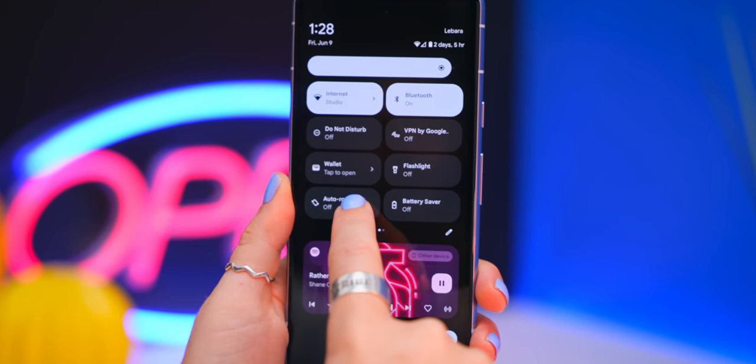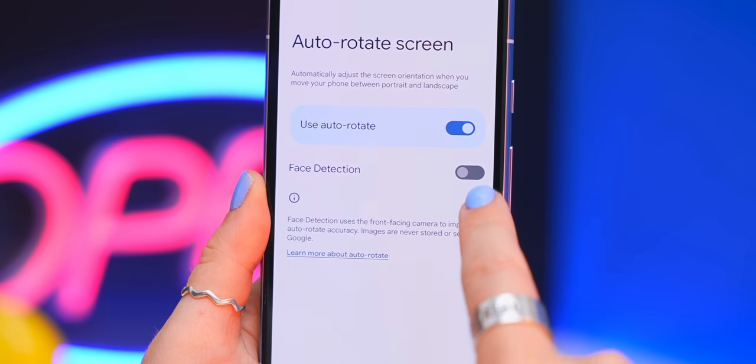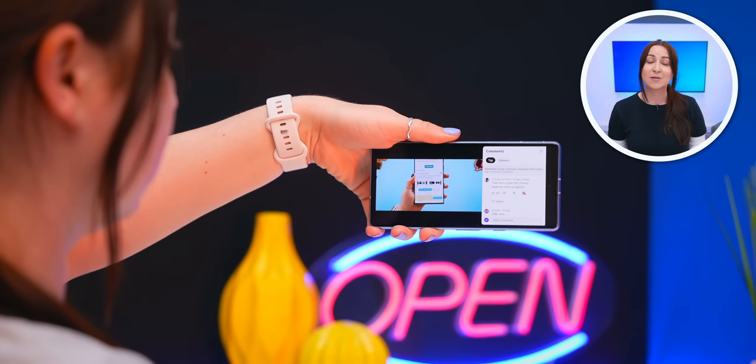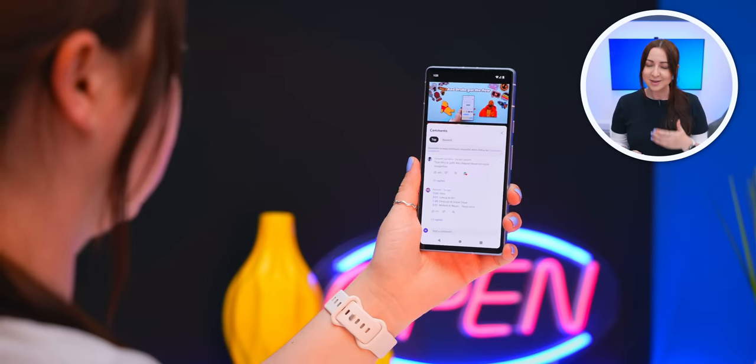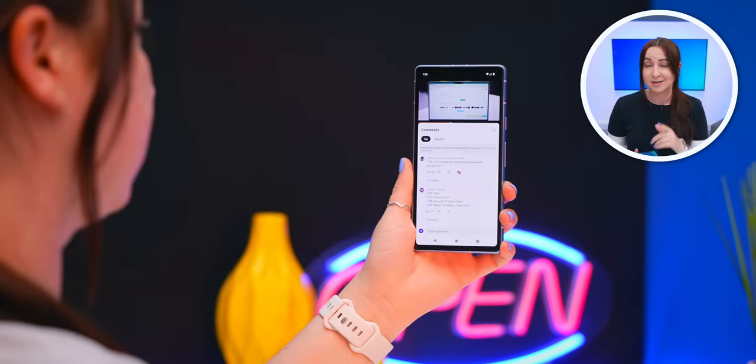A pretty exclusive Pixel feature is found in Auto Rotate settings. Turn it on and you'll see a 'Face Detection' option — it uses the front-facing camera to detect the orientation of your face and decide whether to rotate the screen or not. Simple but genius.